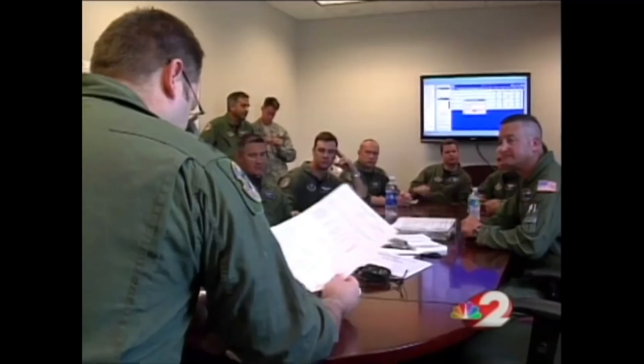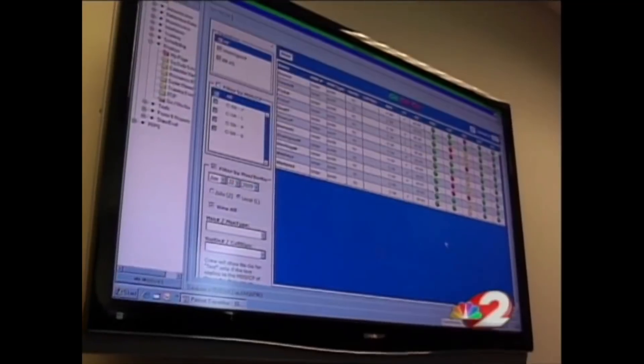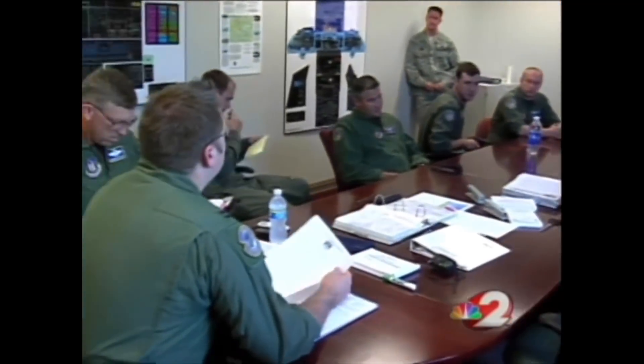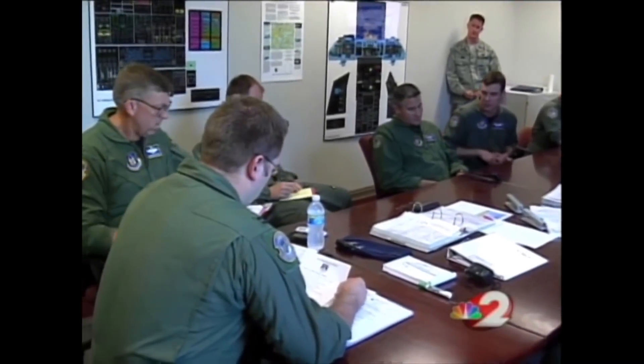Every flight begins with a detailed mission briefing. Today's crew consists of four pilots, four loadmasters, three flight crew, and two flight engineers — a mixture of active duty and seasoned reservists. With no cargo out here, they fly what they call channel missions two to three times a week, delivering supplies to all branches of the military.